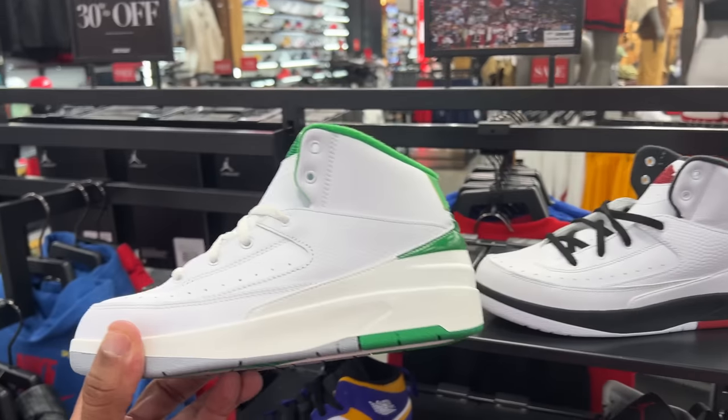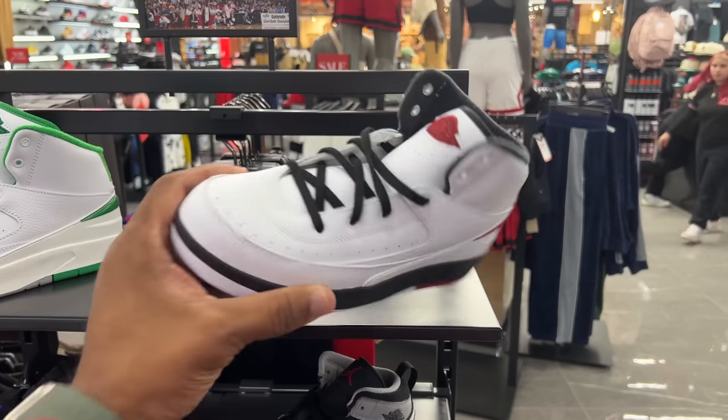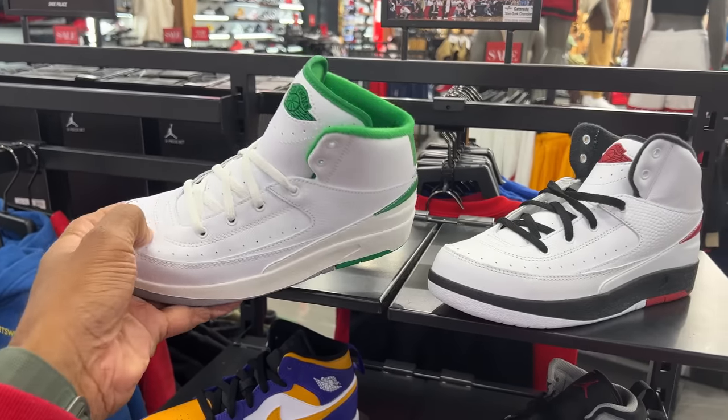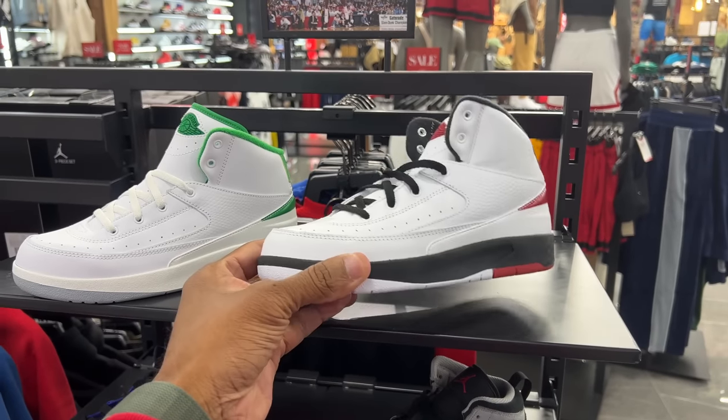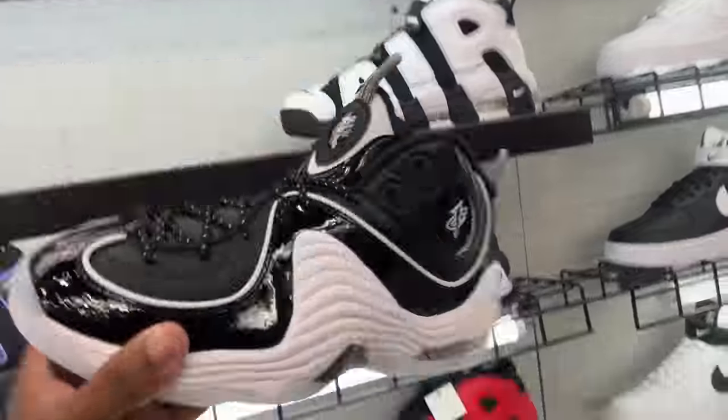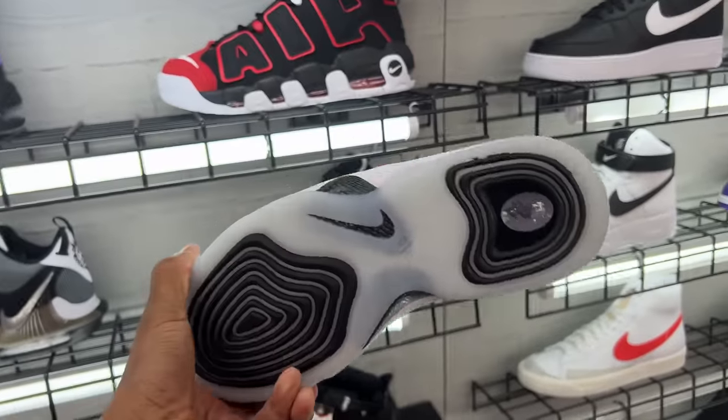Here's both of the AJ2s together — the green and white ones and the Chicago colorway — but I don't see them in adult sizes. The leather here versus this one feels the same. And here's a quick glimpse of the patent leather Pennies. Oh, look at that.